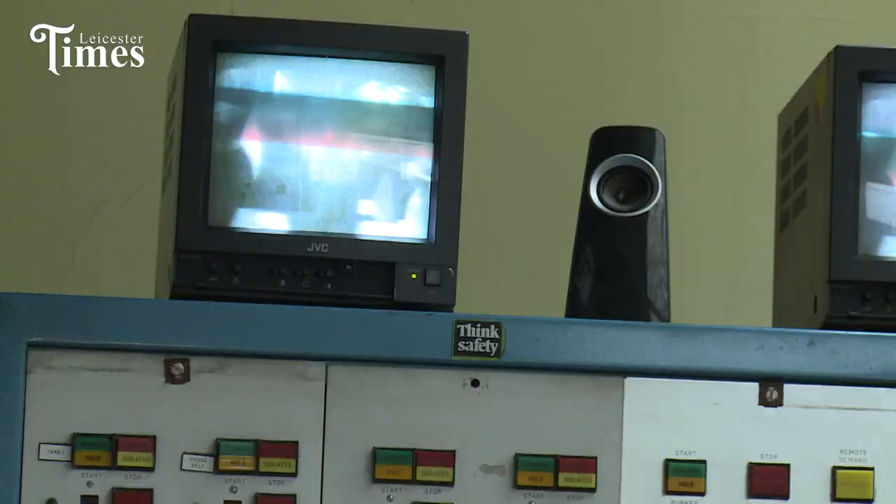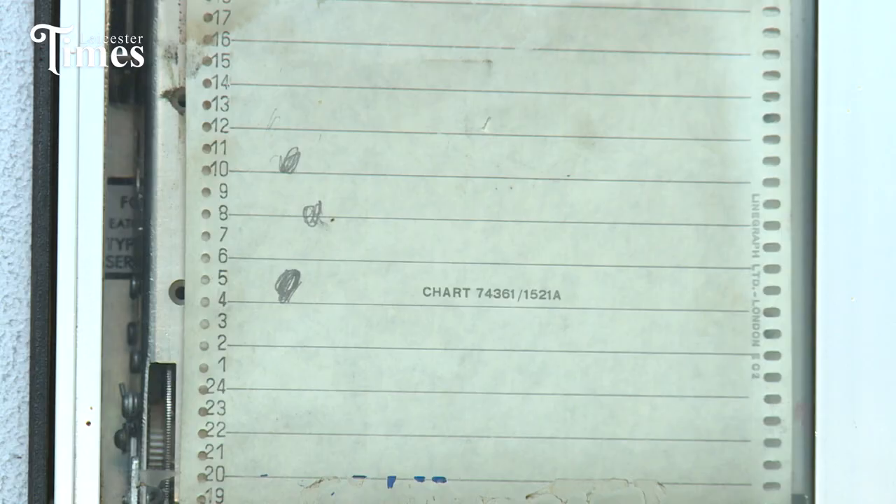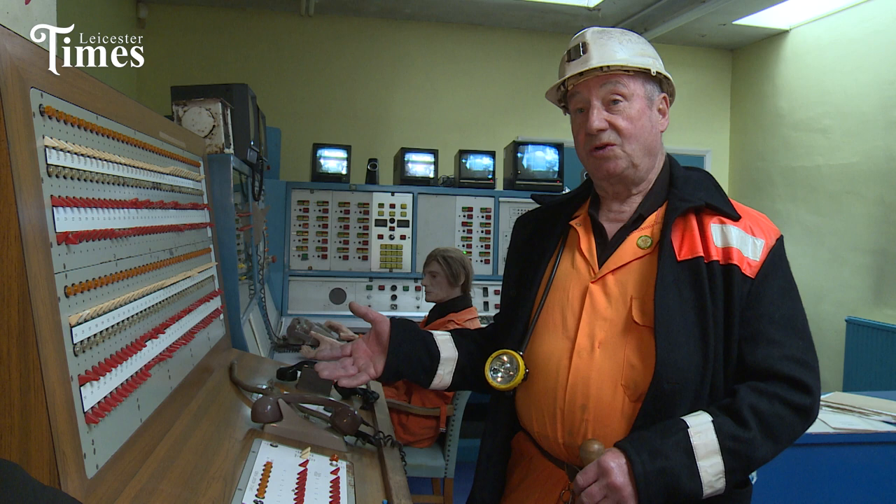This room is the control room and this is the main hub of the mine. Everything in this mine is controlled from this room. This, believe it or not, is a switchboard.